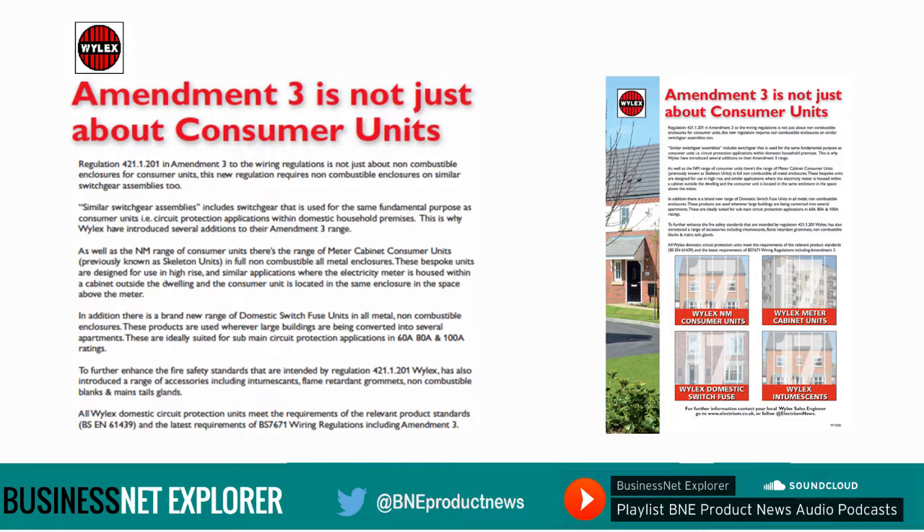To further enhance the fire safety standards intended by Regulation 421.1.201, Wylex has also introduced a range of accessories including intumescent flame-retardant grommets, non-combustible blanks and mains tails glands. All Wylex domestic circuit protection units meet the requirements of the relevant product standards BS EN 61439 and the latest requirements of BS 7671 wiring regulations including Amendment 3.